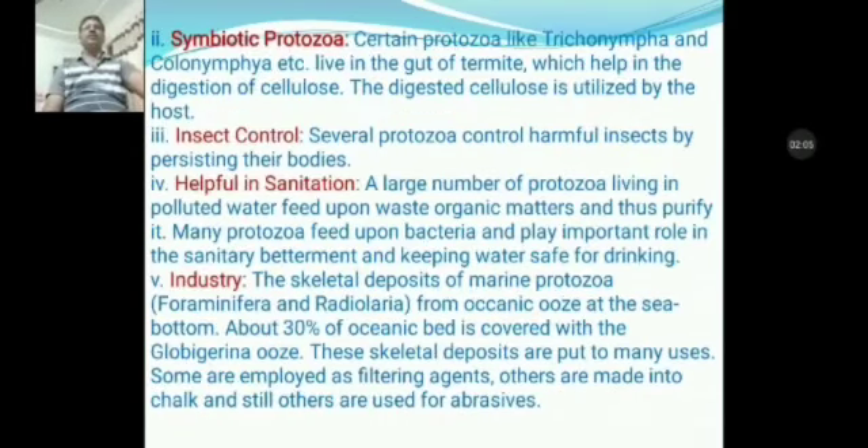Second importance is symbiotic protozoan. Certain protozoans like Trichonympha and Colonympha, etc., live in the gut of termite, which help in the digestion of cellulose. The digested cellulose is utilized by the host. Hence, both the host and the protozoan are benefited.